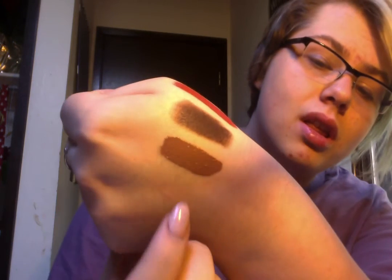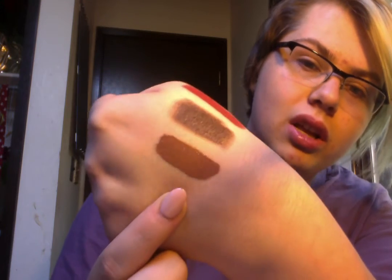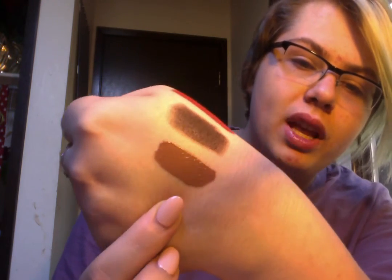Then this is the NYX Liquid Suede Lipstick in Sandstorm. I've heard this is a very close dupe for Jeffree Star's Posh Spice, which is the shade I want most from Jeffree Star. I also love this formula — it's incredible and it doesn't dry out my lips. It's like a cool-toned brown, though it looks a lot warmer because of my lamp. It's so pretty and I love how it looks on me.